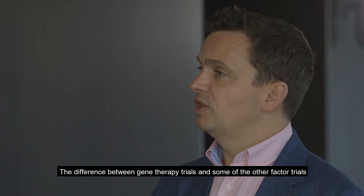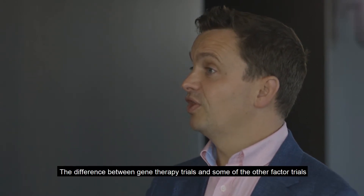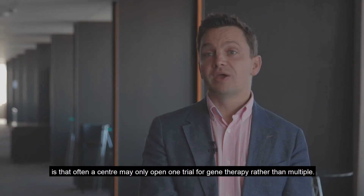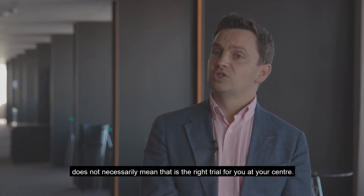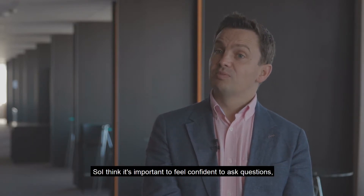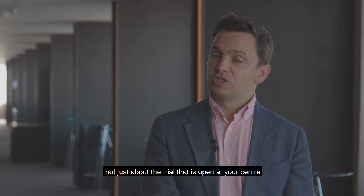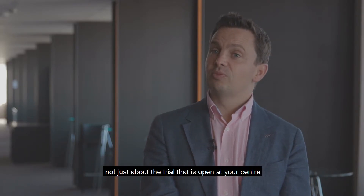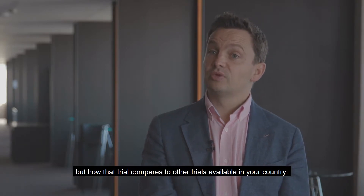The difference between gene therapy trials and some other factor trials is that often a centre may only open one trial for gene therapy rather than multiple. But just because that trial is open does not necessarily mean it's the right trial for you. So it's important to feel confident to ask questions not just about the trial open at your centre, but how it compares to other trials available in your country.